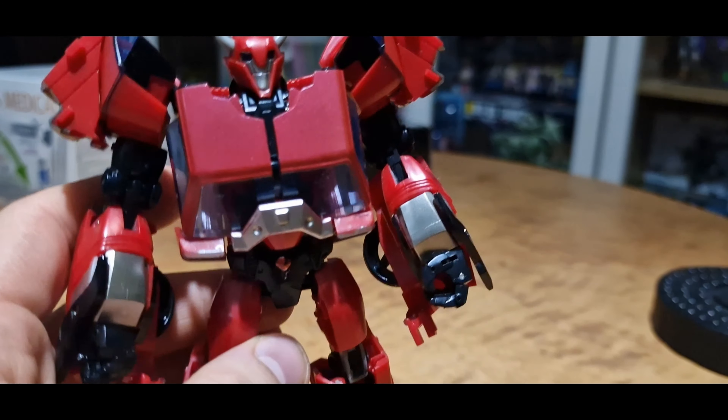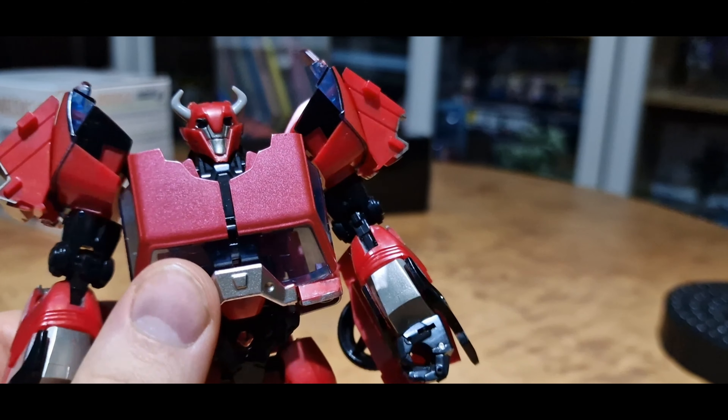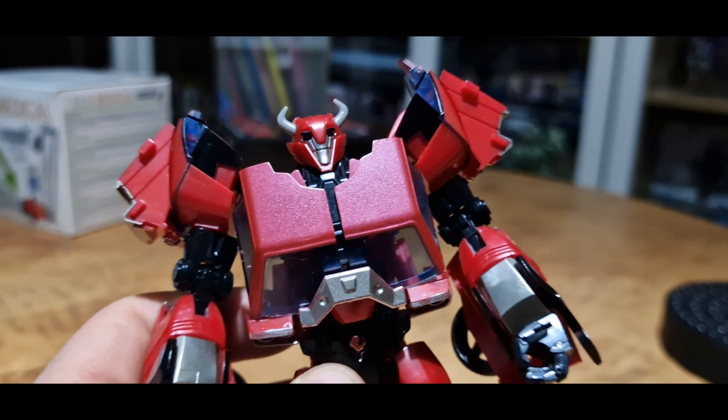He is pretty much an amazing looking figure with some articulations that are a little dated but still better than the Earthrise one for sure.